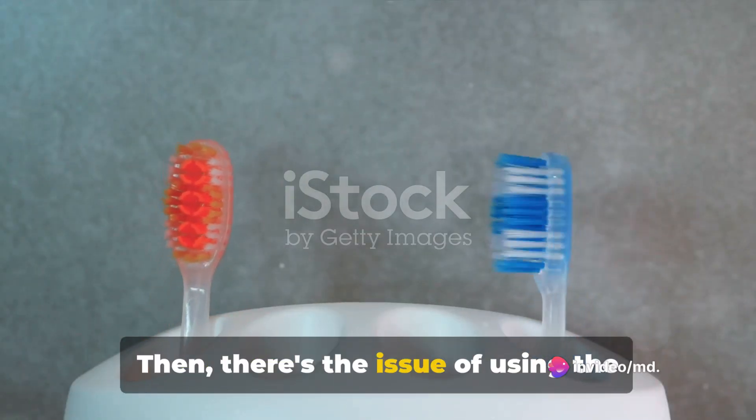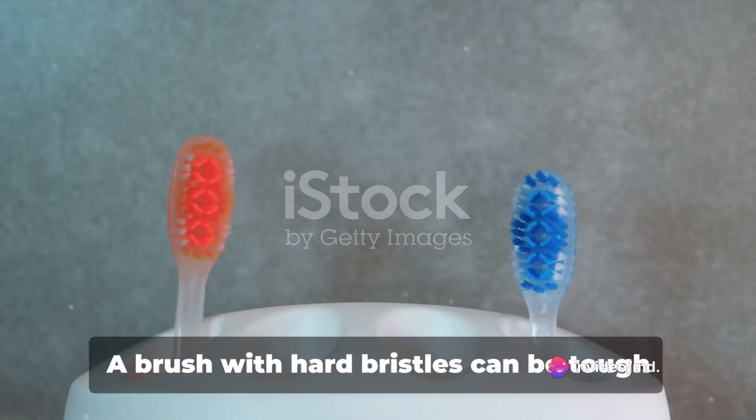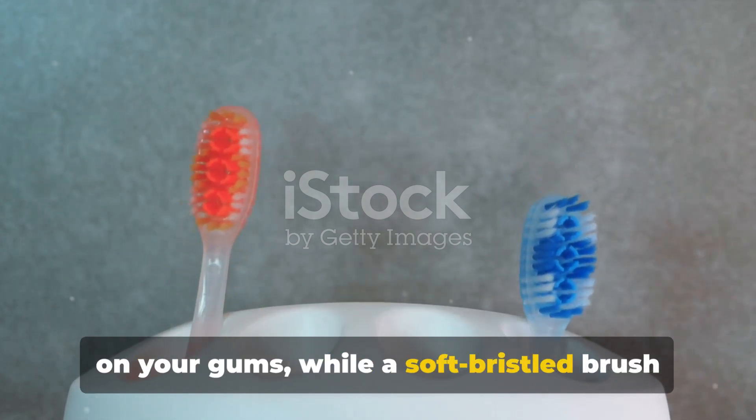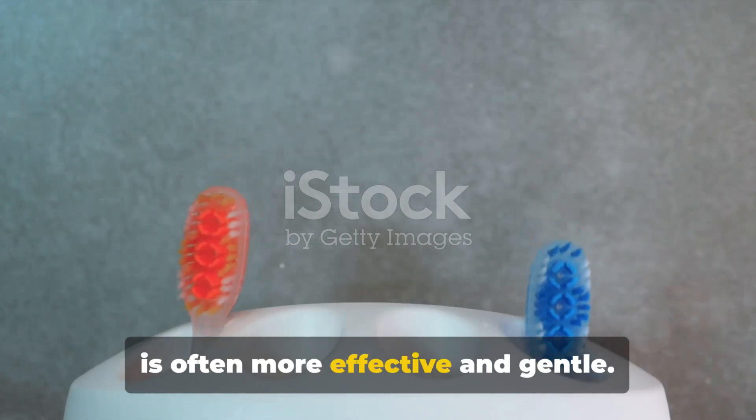Then there's the issue of using the wrong toothbrush. A brush with hard bristles can be tough on your gums, while a soft bristled brush is often more effective and gentle.